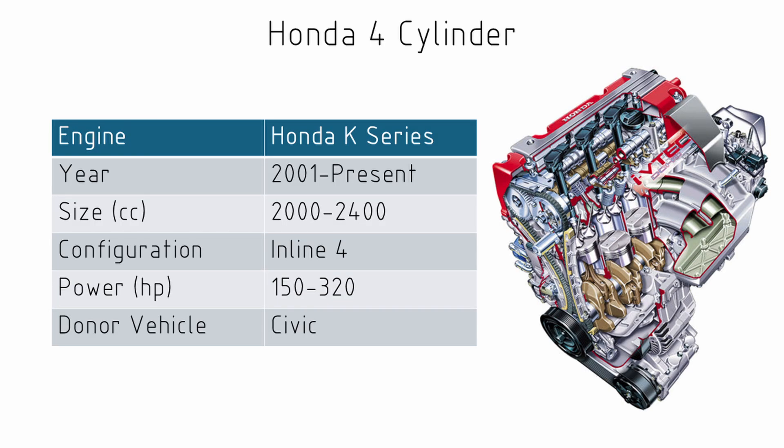The third is the well-known Honda K series engine — either a K20 or a K24. These engines have been produced from 2001 and we would see a power range of anywhere from 150 to 320 horsepower. These engines can be found in Integras, Civics, Accords, but also some bigger cars such as the CR-V and the Odyssey.